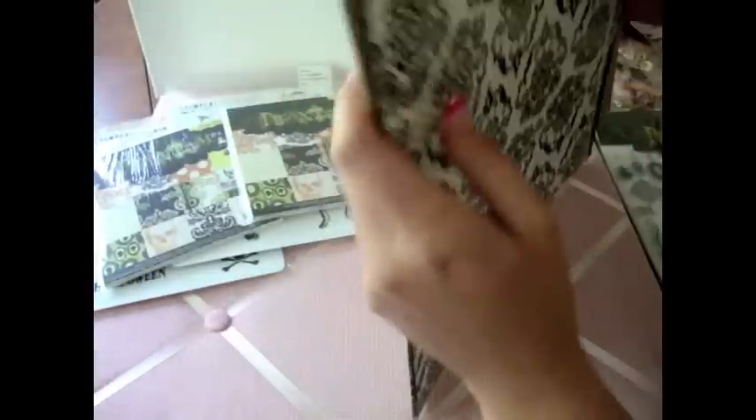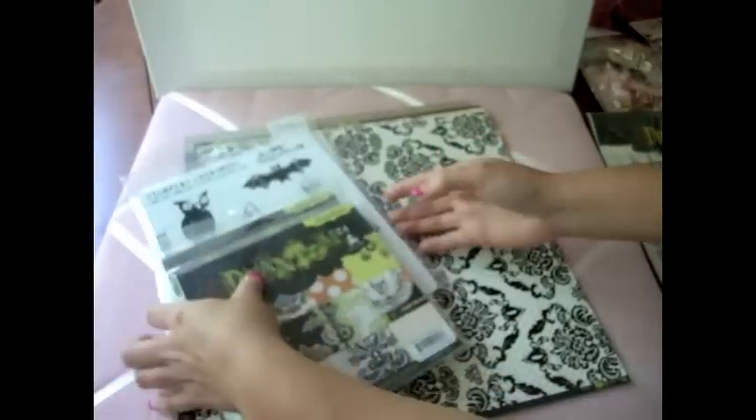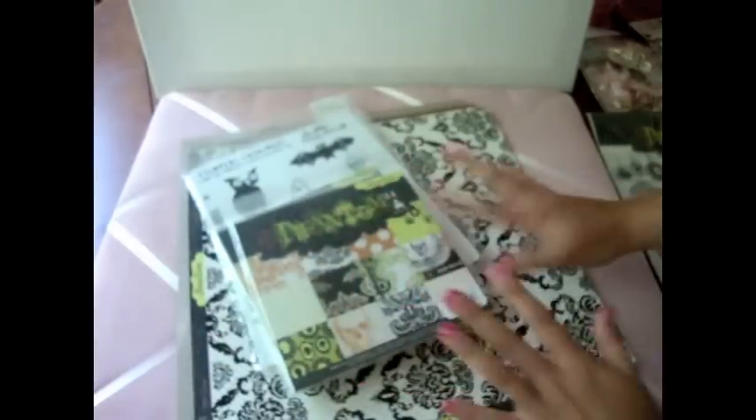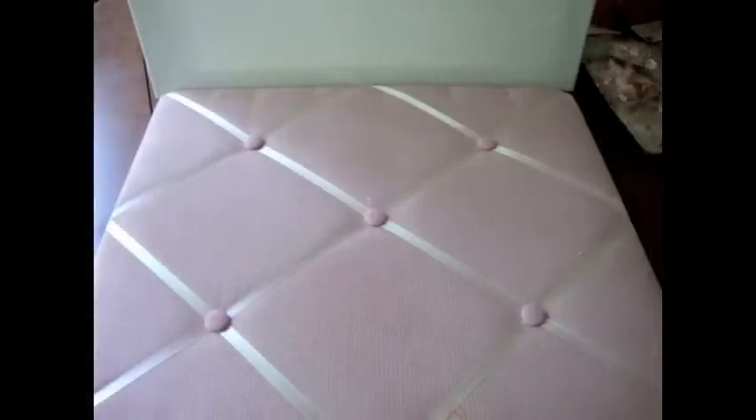And I ordered a couple of other paper collections for Halloween, but they still haven't come yet. But I'm so, so excited. I'm going to be doing a bunch of Halloween projects, because it's like my first year that I actually do Halloween crafts.